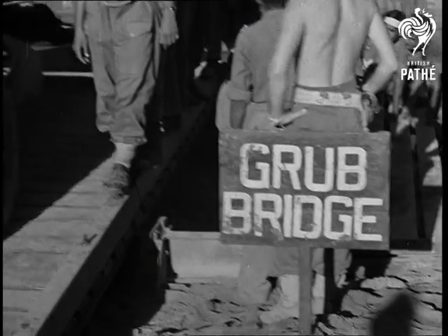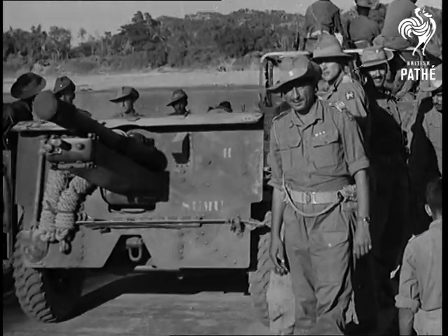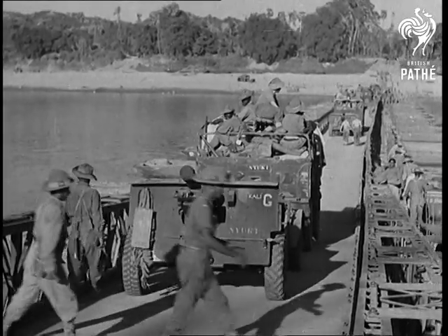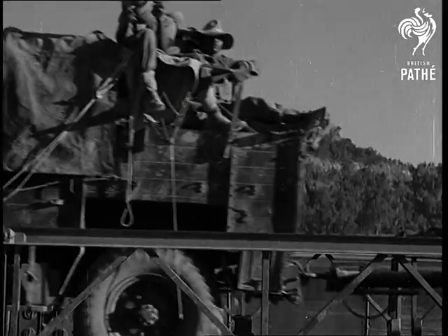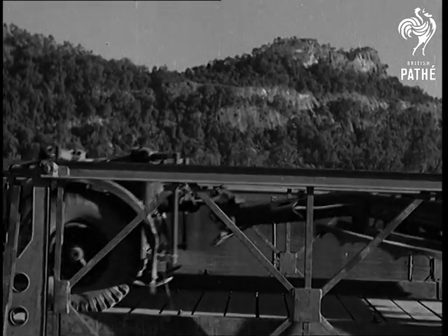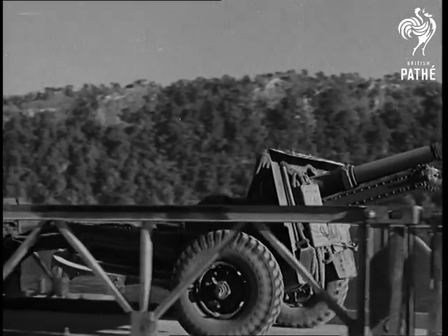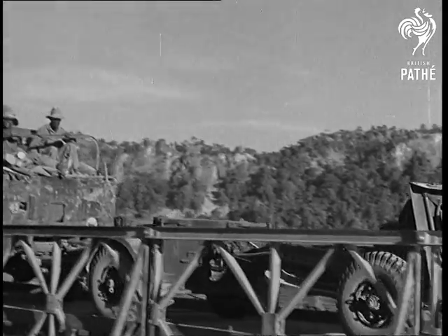Now the guns and wagons of the rest of the army can get across and go forward to the battle zone a mile or two beyond the river. Motor power and muscle power keep the column rolling forward. There's a lot of stuff to go up, and the Japanese may start shelling or bombing the bridgehead again. As a matter of fact, they did, and you'll see the answer they got in a minute or two.